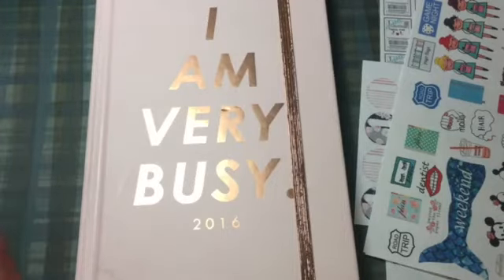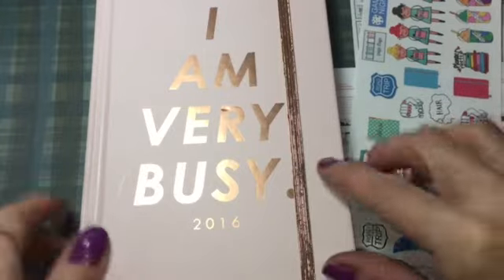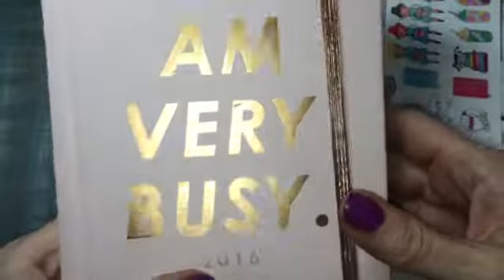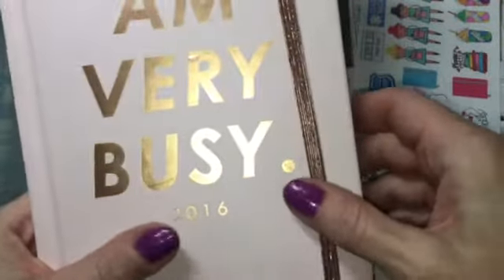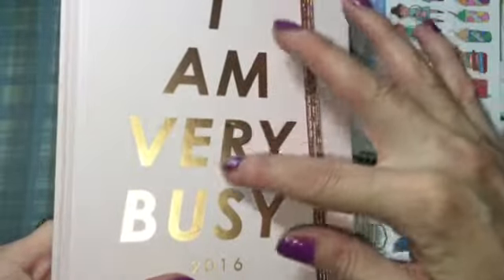Hi everybody! I had a wish that was granted — I wished for a planner and Kimberly Richardson sent me this very cute Bandeau planner. It says 'Bandeau' so I assume that's the maker, and it says 'I Am Very Busy 2016.' It's a nice pink with gold, though the gold is more like a coppery color, and there's a coppery pink goldish ribbon. On the inside, this is a year-and-a-half calendar.